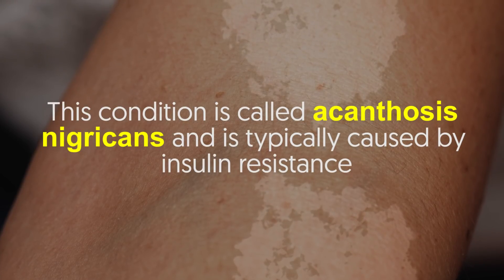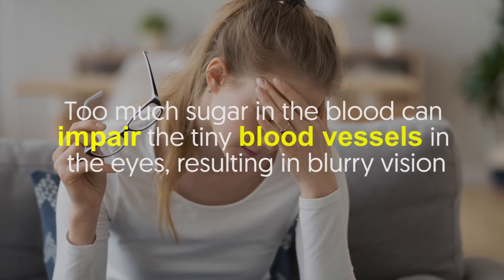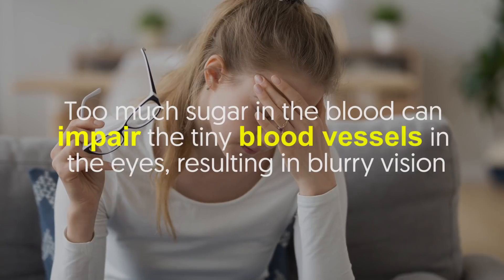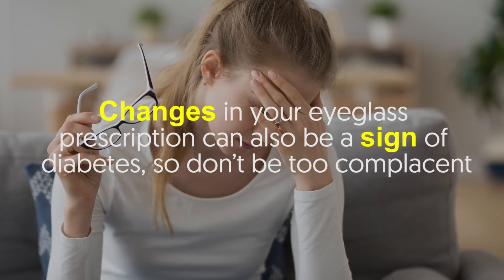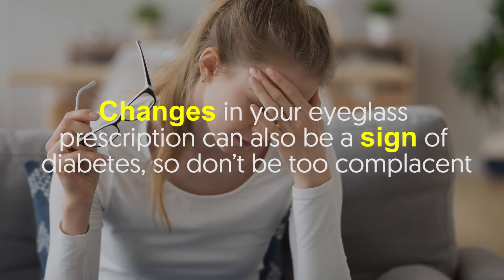Number five: blurry vision. Too much sugar in the blood can impair the tiny blood vessels in the eyes, resulting in blurry vision. This can happen in one or both eyes and may be on and off. Changes in your eyeglass prescription can also be a sign of diabetes, so don't be too complacent.